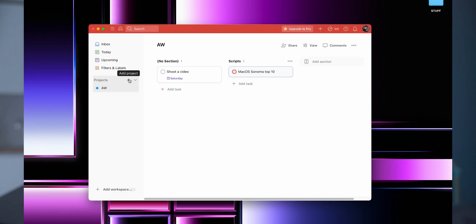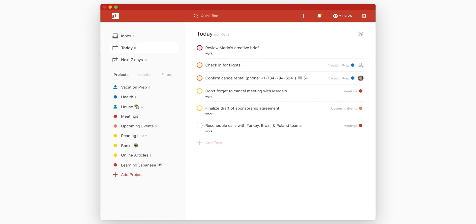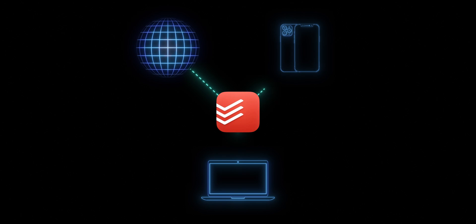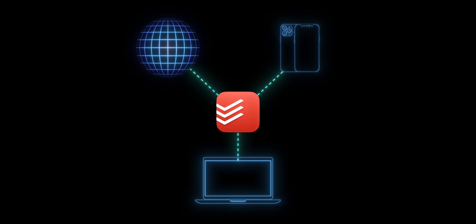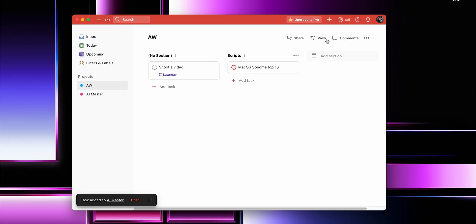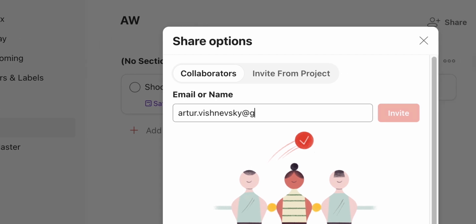Here is where Todoist really shines — it's incredibly flexible and adaptable to any workflow. You can create projects and subtasks, breaking down big tasks into manageable steps, which helps tackle daunting projects and stay focused. The best part: Todoist syncs seamlessly across all your devices, so whether I'm on my Mac, iPhone, or even a remote web browser, I have access to my to-do lists anytime, anywhere. Todoist also lets me share lists with others so we can work together on projects or delegate tasks.